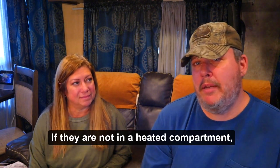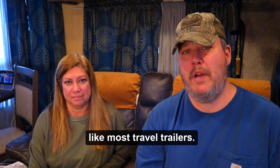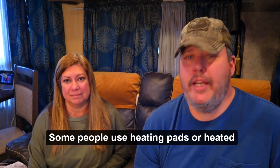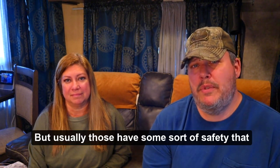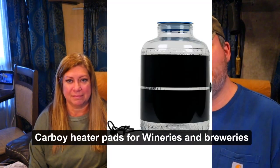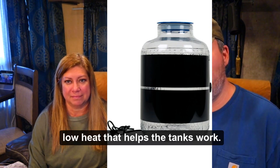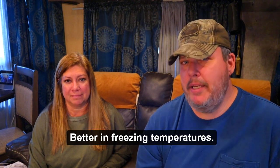If the tanks are not in a heated compartment — ours sit on the front of the RV like most travel trailers — some people use heating pads or heated throws to keep the tanks warm, but usually those have a safety that cuts them off after a set amount of time. We use carboy heater pads made for wineries and breweries. They supply a nice, steady, low heat that helps the tanks work better in freezing temperatures.